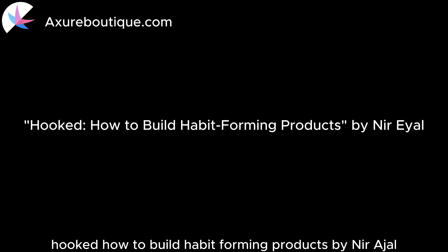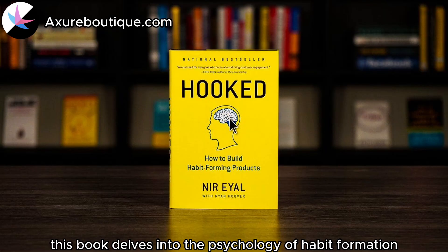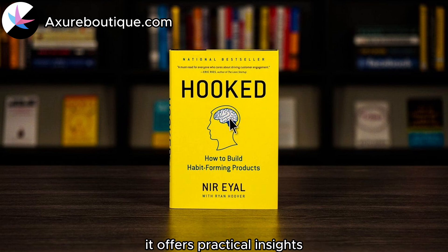Hooked: How to Build Habit-Forming Products by Nir Eyal. This book delves into the psychology of habit formation and explains how to create products that engage users and encourage repeated use. It offers practical insights for design leaders looking to build products with strong user retention.